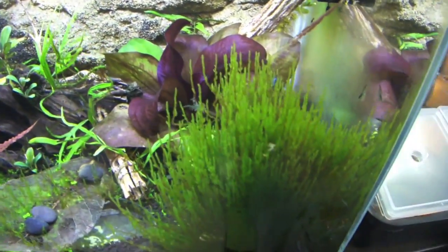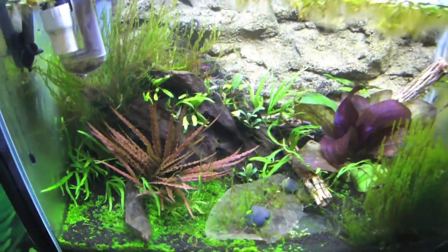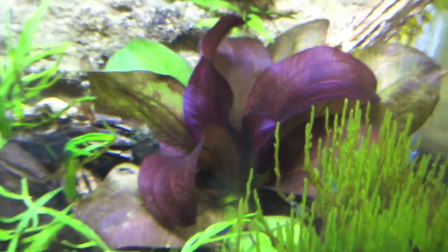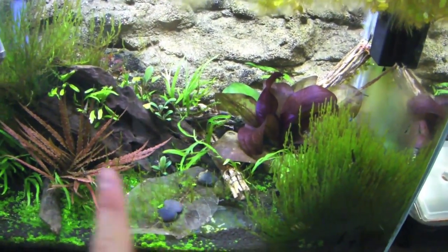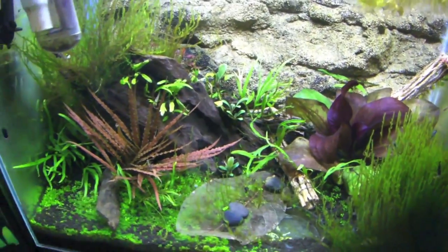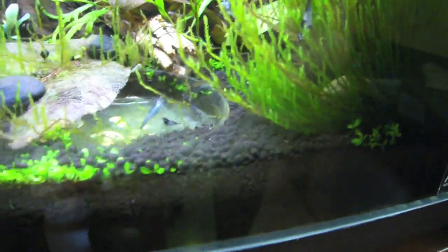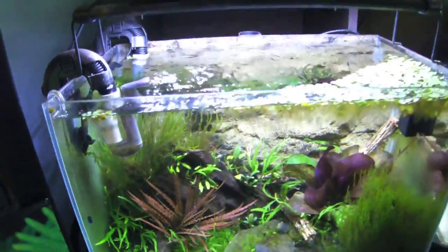A quick side track — this is the shrimp tank, and it's looking really nice right now. The Echinodorus fuego at the back is starting to get new growth right in the middle, which is exactly what I want. The java fern on the logs is doing okay — I might put those up for sale pretty soon. The shrimp themselves are doing really well. I don't see any berried females but I'm hoping there will be some soon — I want more babies.